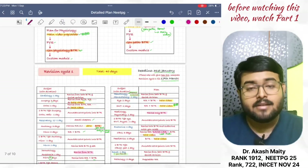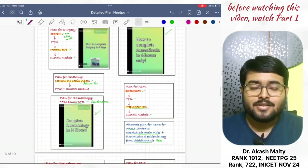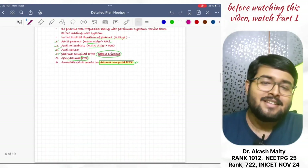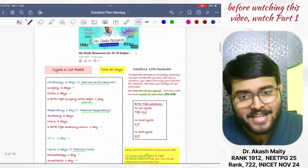After INI-CET May, I will give you a schedule till the date of NEET PG. In the next video, I will tell you important topics of NEET PG. So, that's it for today. Hope you liked this video. Please share with your friends. See you in the next video.